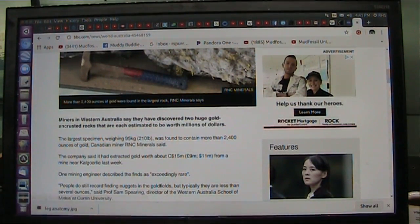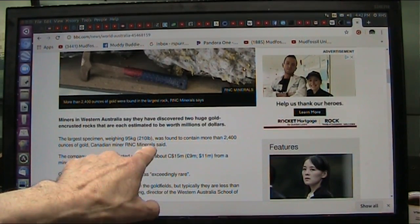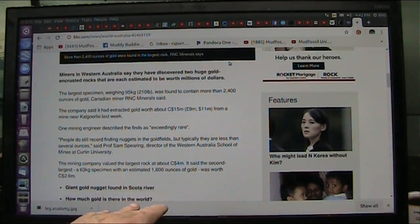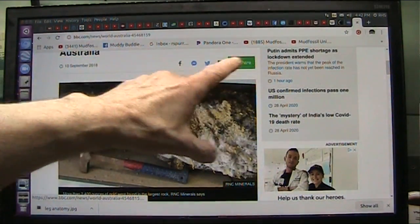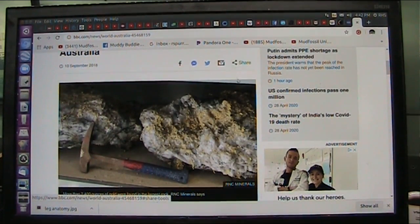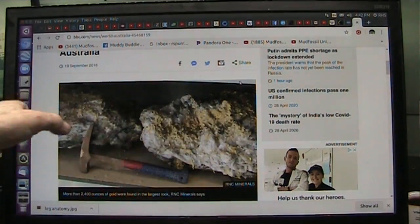Miners in Western Australia say they have discovered two huge golden encrusted rocks that are each estimated to be worth millions of dollars. Now, what it is, is that gold will come to the lowest point. So when they find them up above, they find little bits and scraps of gold up above, it's likely that foot is way deep in the ground because it was trying to push itself out of the mud. But these things were gigantic, and there was a terrible flood at one time, which drowned them, and they mostly drowned standing up in the salt water flood.